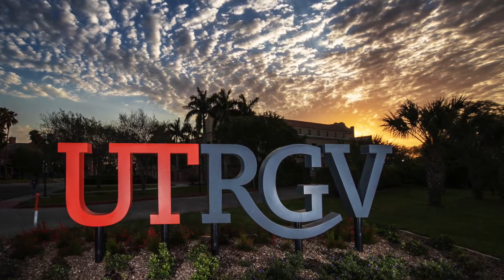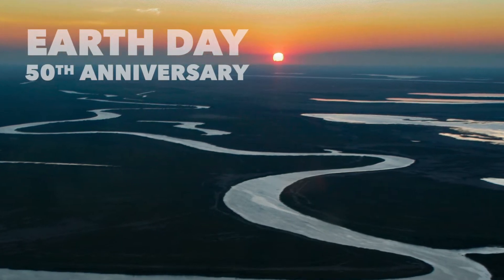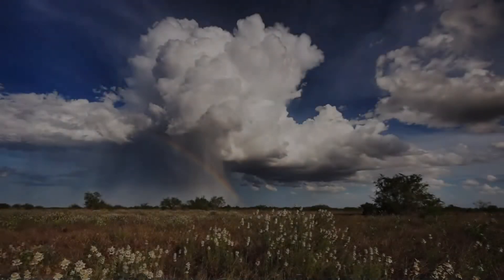Join the University of Texas Rio Grande Valley in celebrating the 50th anniversary of Earth Day as we explore a sampling of this biodiversity and gain a deeper appreciation for its protection.